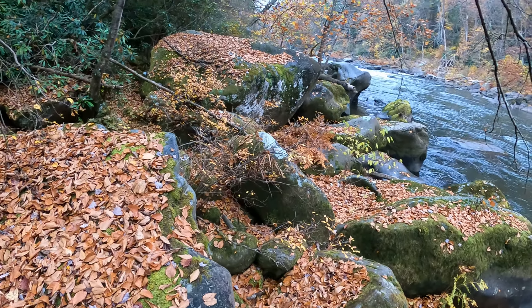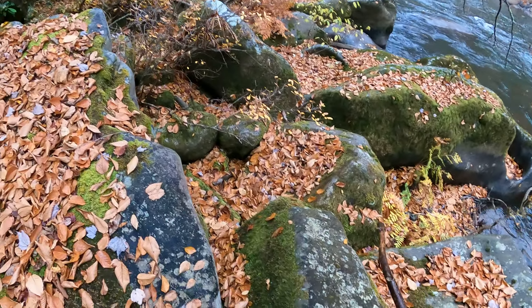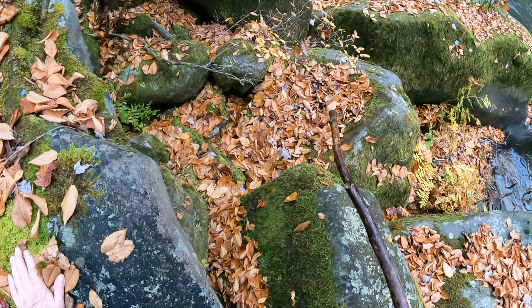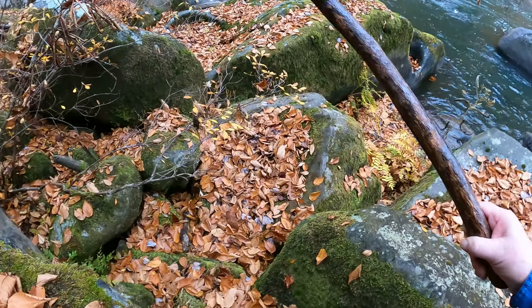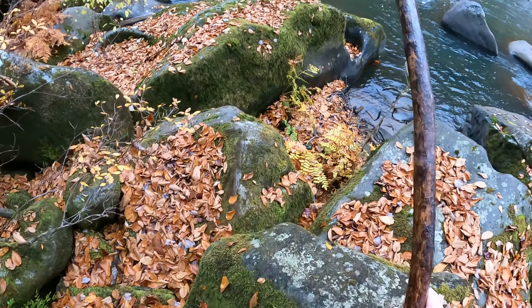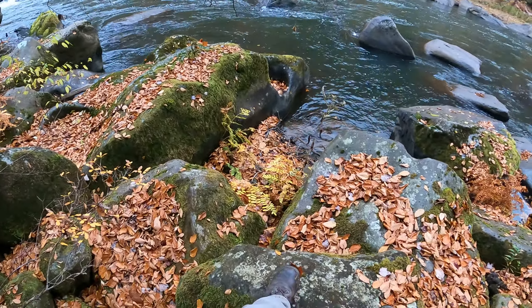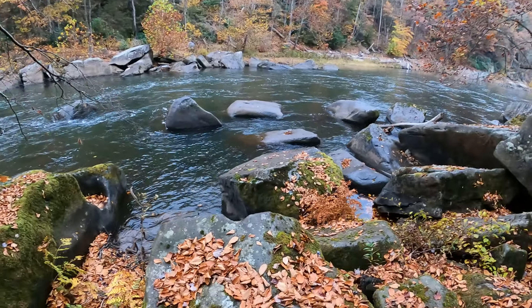It's part of the cluster of boulders here at Dartmouth Rapids, which have really unique weather-carved, river-carved potholes, cave, and the collapsed pothole.